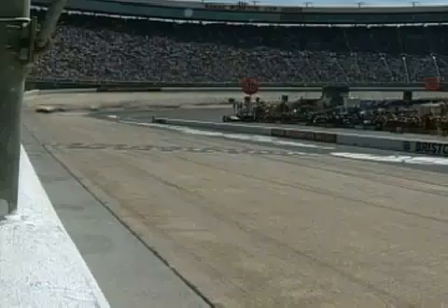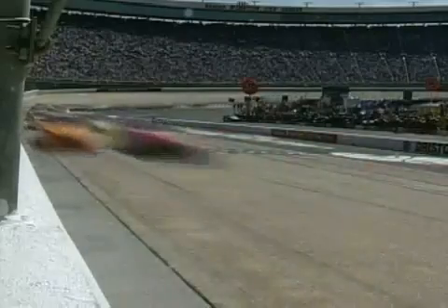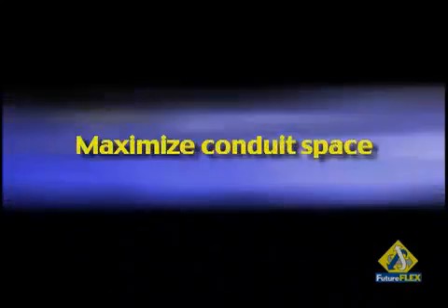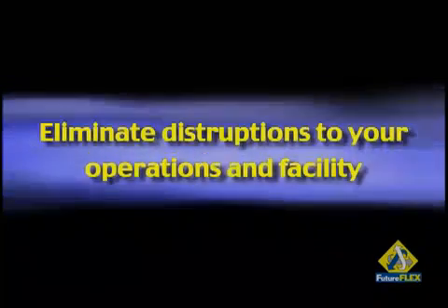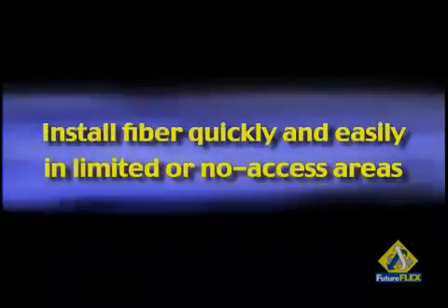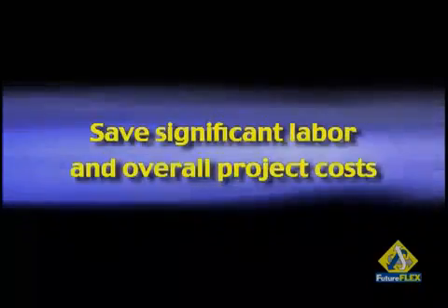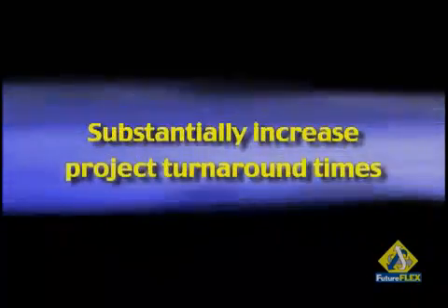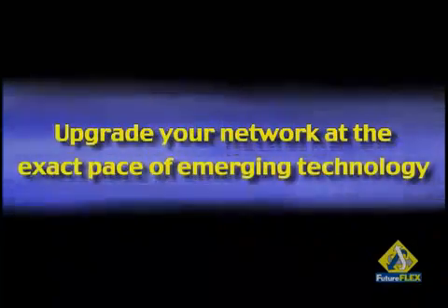At speeds of up to 150 feet per minute, you can blow in any fiber type when and where you need it. What if you could scale your network immediately, control network capacity, maximize conduit space, eliminate disruptions to your operations and facility, install fiber quickly and easily in limited or no access areas, save significant labor and overall project costs, substantially increase project turnaround times, and upgrade your network at the exact pace of emerging technology?